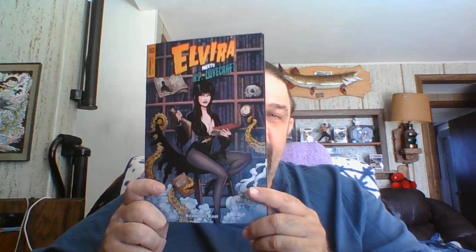Let me clean these files up — all the comics we've reviewed, put away. I got three stacks on right now, plus a stack that's going on eBay. So, Elvira Meets HP Lovecraft, number two.